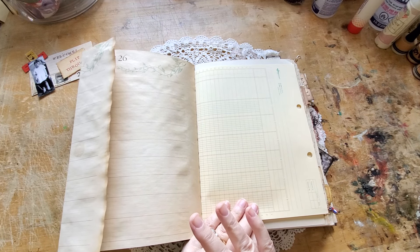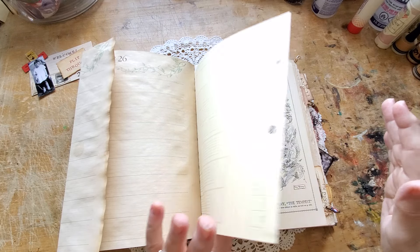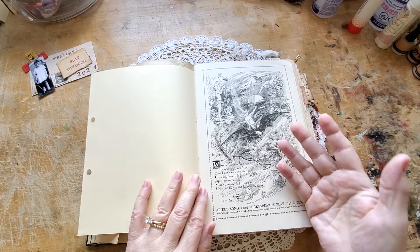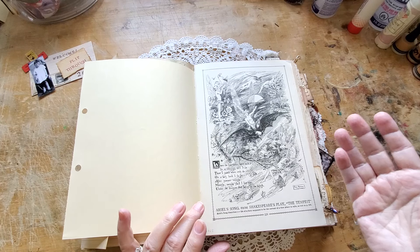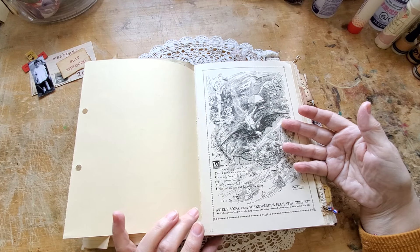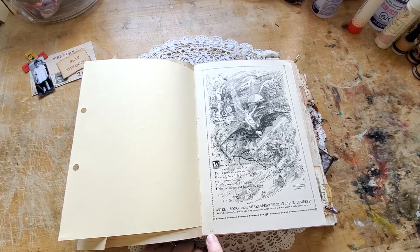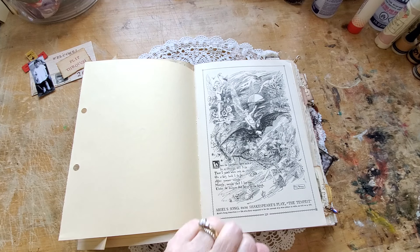You're going to see tea-dyed papers, ledger papers, and pages and folios from out of other old books. For example, this came out of a book from 1922. Wherever possible with old books, I've written the year of the book in pencil down in the corner, so you'll know how old that page is. And if you don't like that, you can erase it.